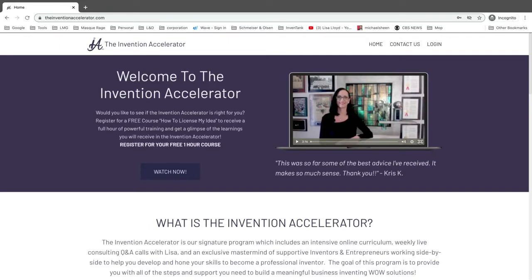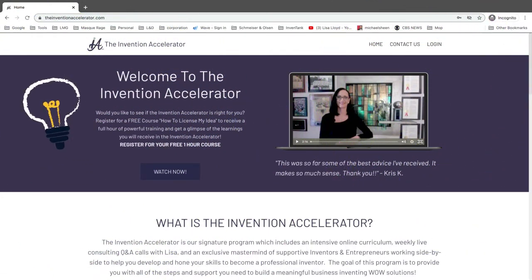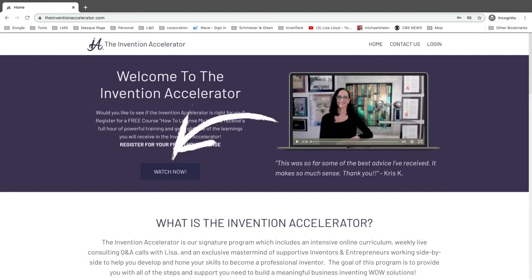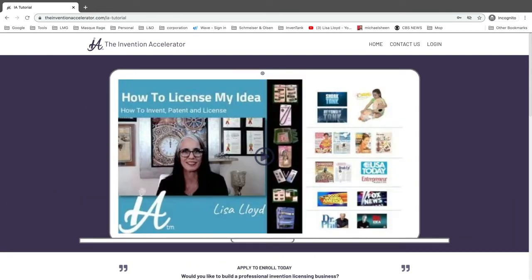If you like this video and want to learn more tips and tricks for inventing and licensing your great ideas, check out my free one-hour course on how to license your idea at TheInventionAccelerator.com — simply click "Watch Now" and enter your email address for immediate access. Don't forget to hit those like and subscribe buttons and ask your questions in the comment section below. I read and answer every single question, and it helps me know what to teach you in future videos. Thank you so much for watching, and happy inventing!